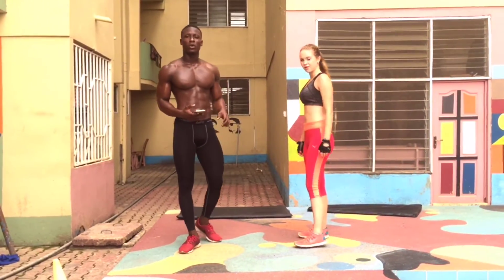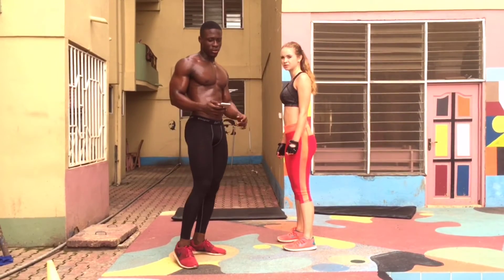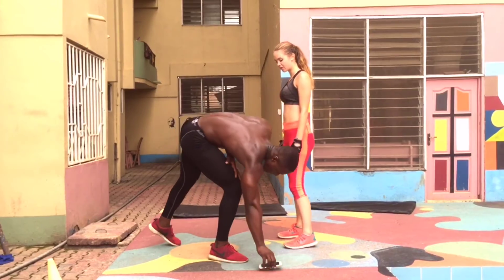The next workout is going to be squats. It takes a good rest. This is how we're going to go. Let's go.